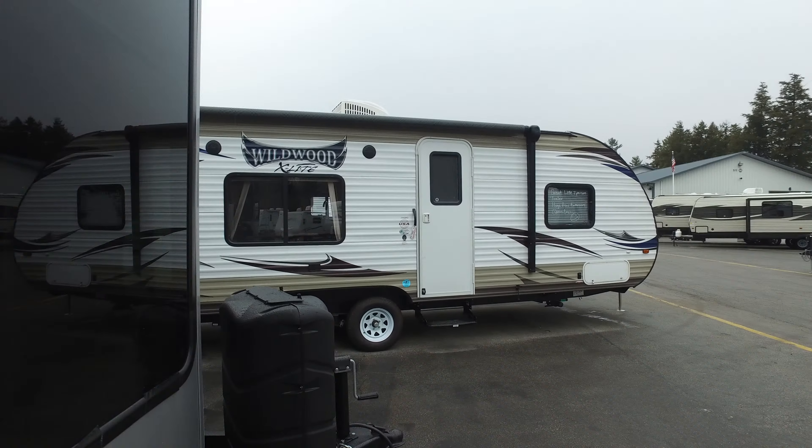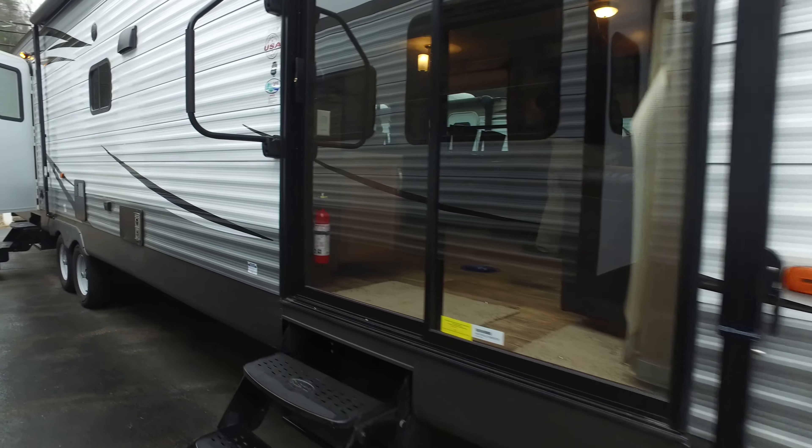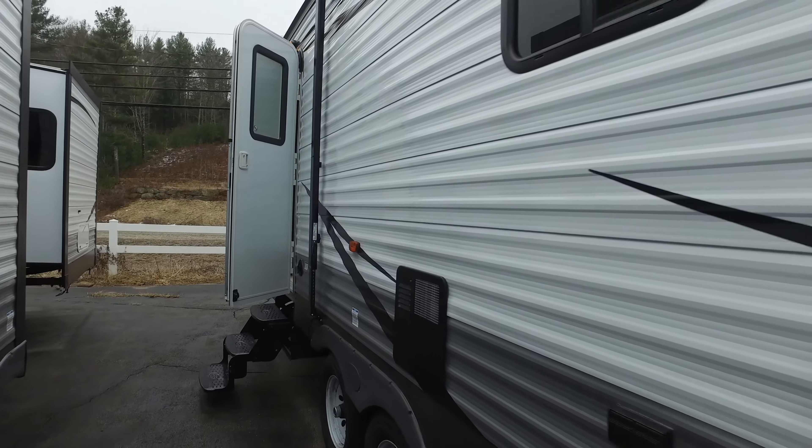Two 30-pound propane tanks on the front. Let's go right inside here. Nice big awning. Outside speakers.